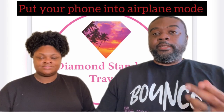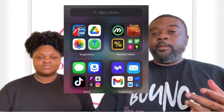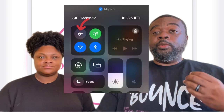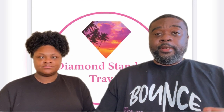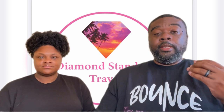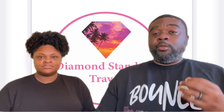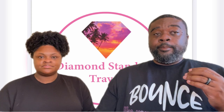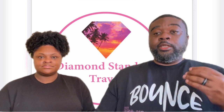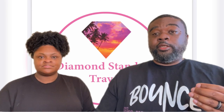Tip number 14: put your phone into airplane mode. It's probably good practice to do it as soon as you get onto the ship, because you can use the ship's Wi-Fi for your app. If you have purchased the Wi-Fi package you can use the ship's Wi-Fi, but you don't want to be going out to sea without being in airplane mode because you will get charged a lot of fees and charges.